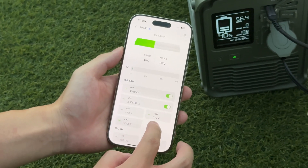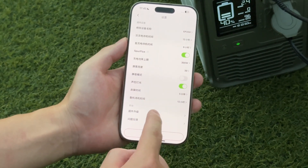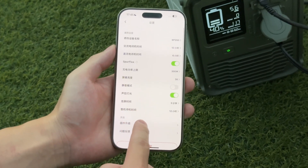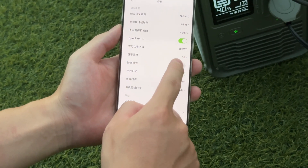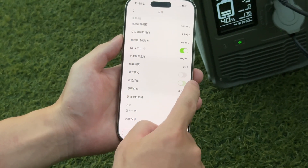It can be controlled through the app. Like previous products, it requires the installation of the Lonson app, which shows the remaining battery capacity and the outputs of each port with switch sliders. After entering the settings, you can make advanced settings such as charging power and standby time. It also supports OTA updates.